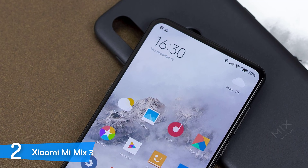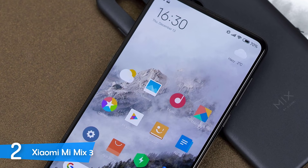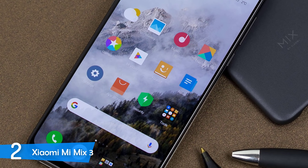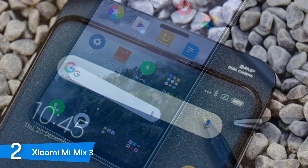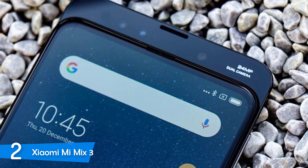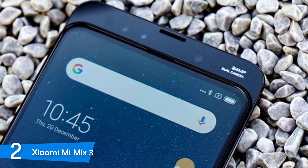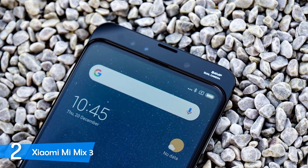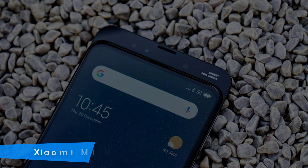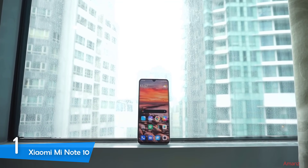Unfortunately the Mi Mix 3 comes with a smaller 3200mAh battery, but it can last a full day on a single charge. This phone has support for wireless fast charging, and Xiaomi has included a charging pad in the box. Overall it's a pretty good phone with plenty of nice features.